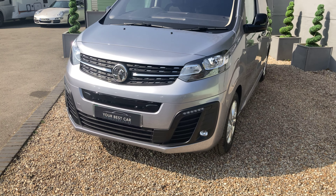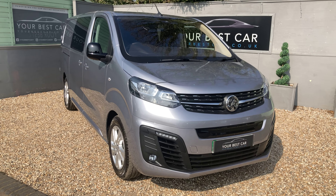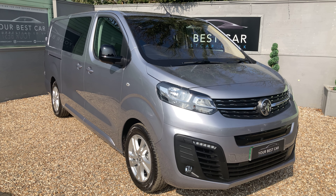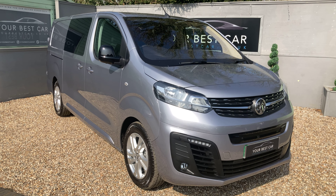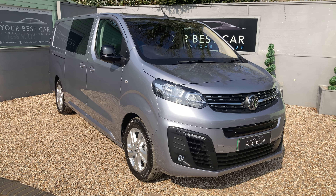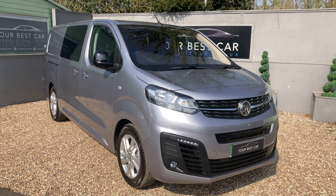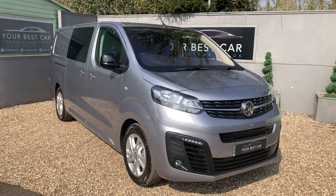All of the specification for the van will be in the description, both on Autotrader and on our website, which is yourbestcar.co.uk. If you're interested in buying this van or one of our other vans in stock, you can give us a call on 01580 712 115, or send us an email at sales@yourbestcar.co.uk. We're accepting cryptocurrency now, so if you'd like to pay using crypto — whether it's your deposit, part payment, or full payment — please get in contact with us and we can assist you further. Thank you very much for watching.